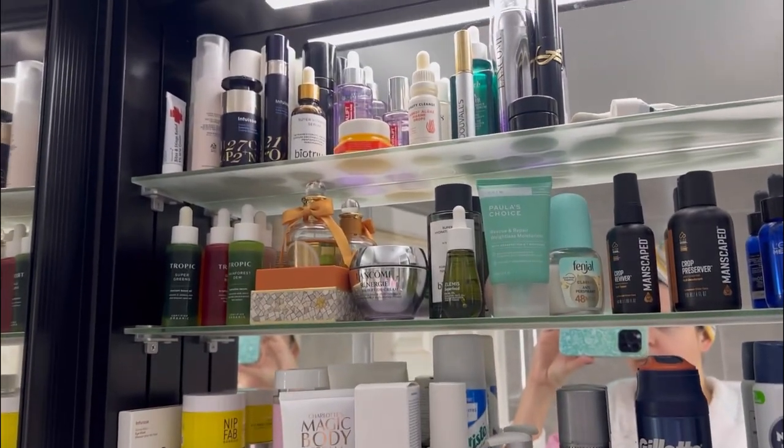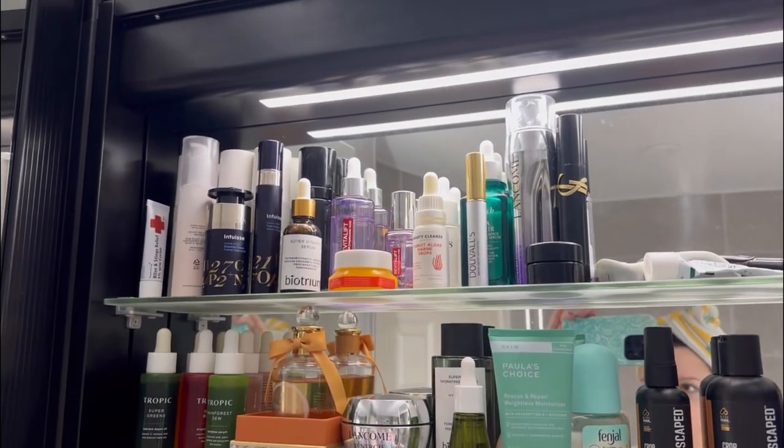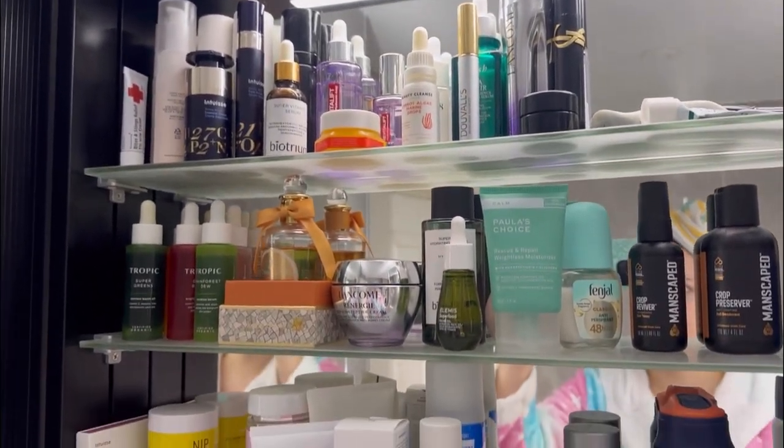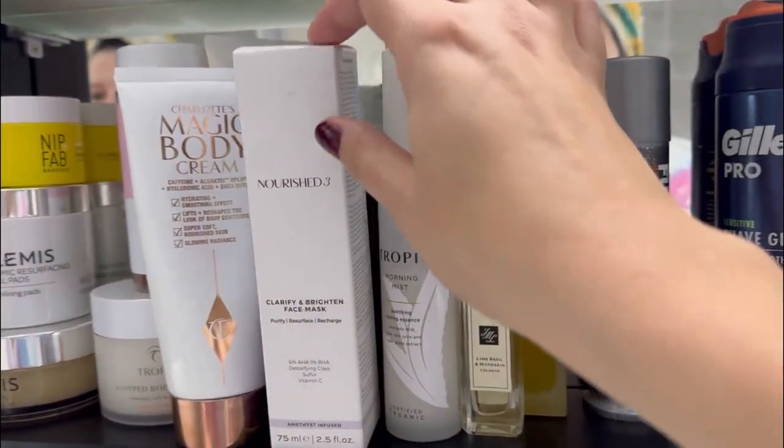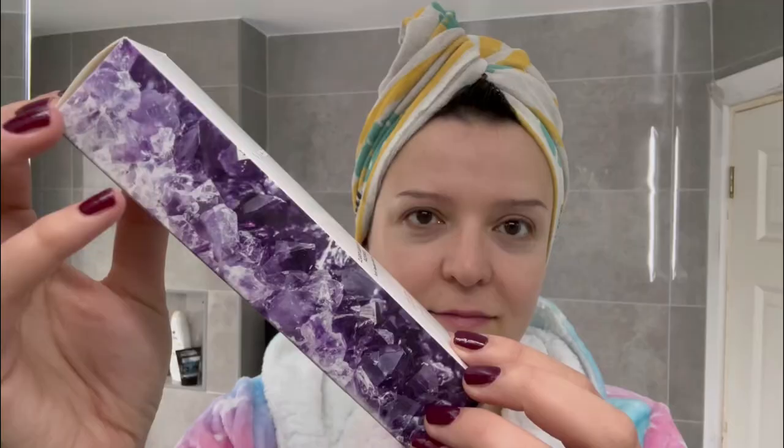Hello and welcome to my Saturday morning and my very well-stocked beauty cabinet. I think you can tell which side is mine and which side is my husband's. I really want to do a skincare treatment today.